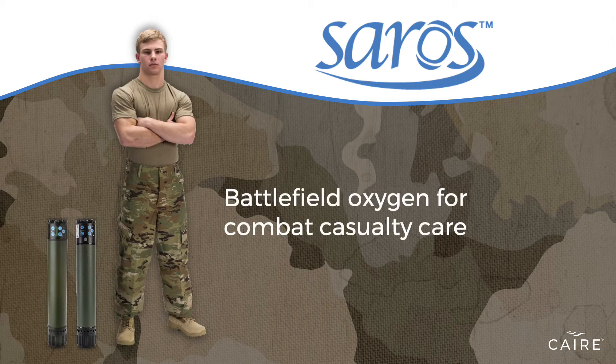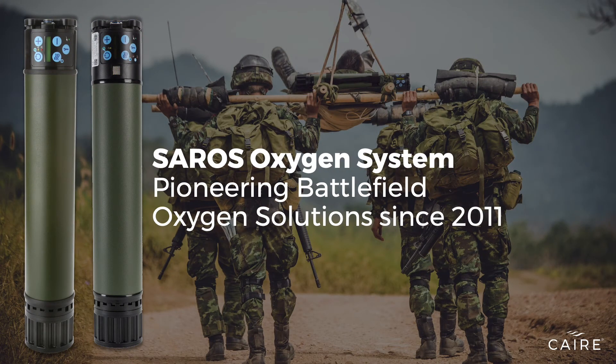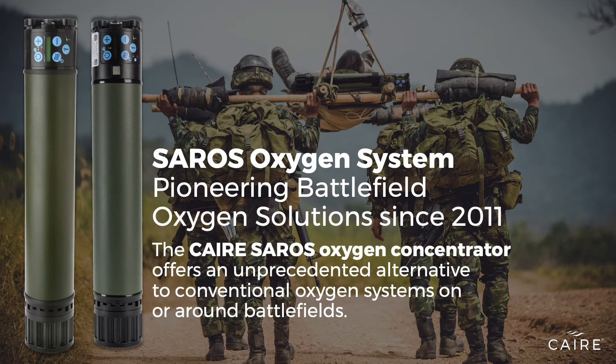The first of its kind, the Saros Portable Oxygen Concentrator is designed to meet the rigors of military medical use. The Saros is the alternative to oxygen cylinders for providing critically needed oxygen during transport and on or around the battlefield. It is one of the few oxygen concentrators that utilizes air separation technology,